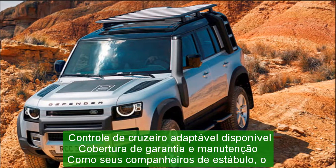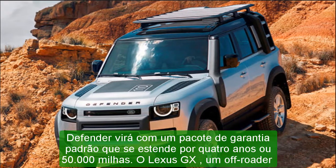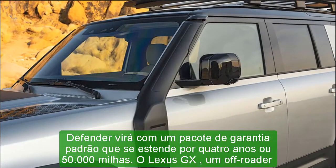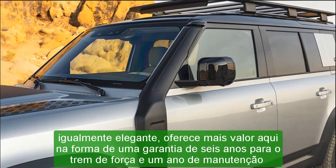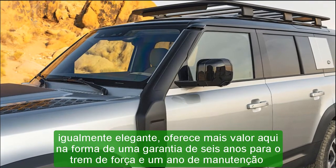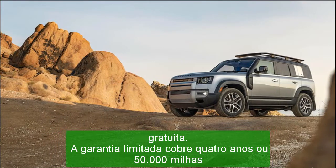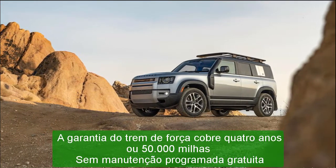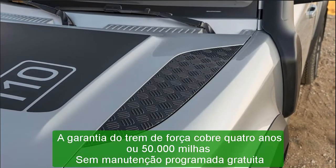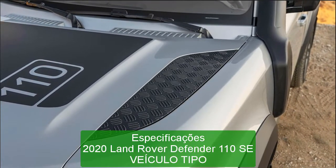0–100 mph: 17.3 sec. 0–120 mph: 33.9 sec. Rolling start, 5–60 mph: 7.0 sec. Top gear, 30–50 mph: 4.0 sec. Top gear, 50–70 mph: 4.6 sec. Quarter mile: 14.8 sec at 94 mph.